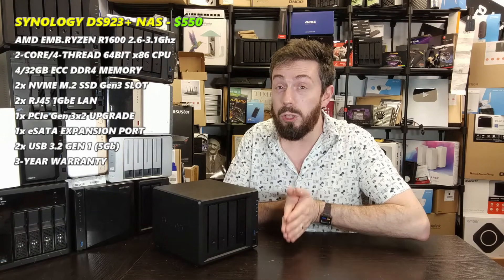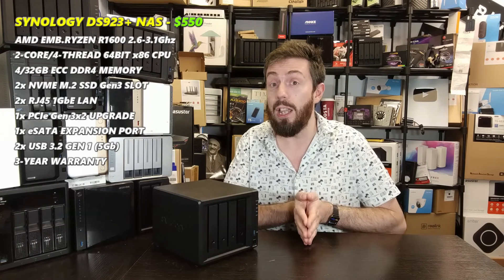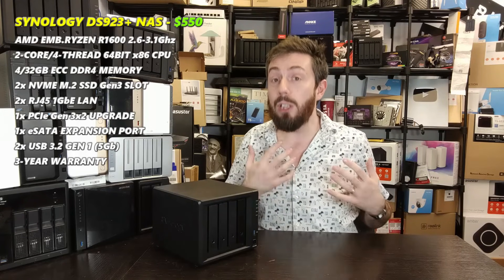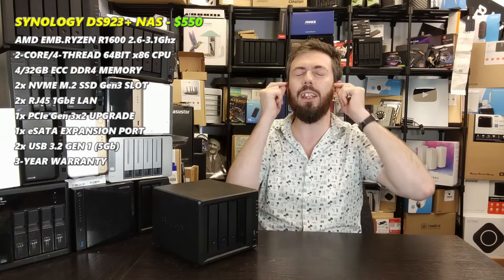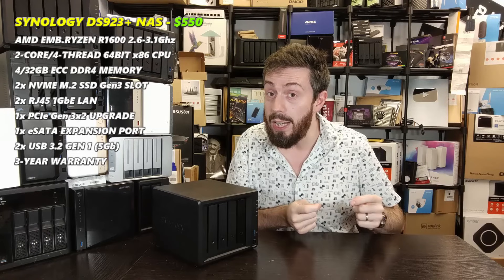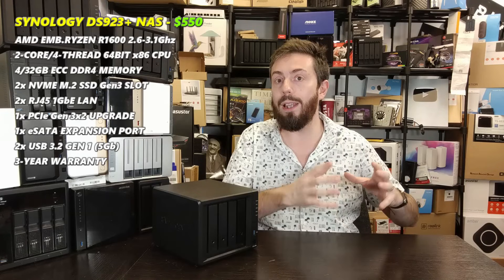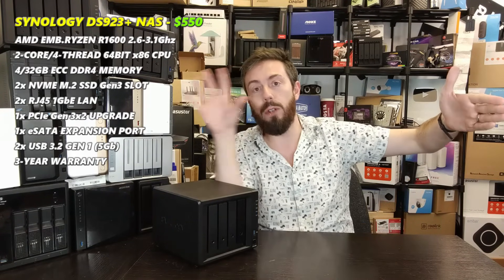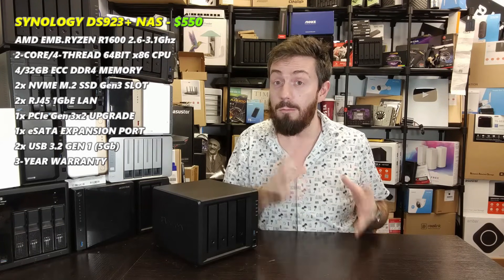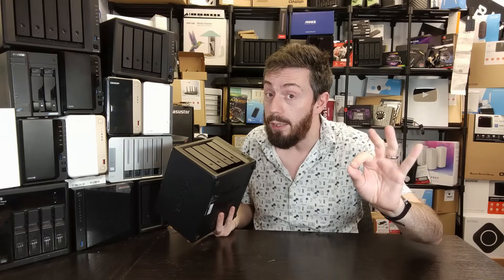DSM has also been the most secure NAS platform on the market. Synology was one of the few brands not successfully targeted by the Deadbolt ransomware group. Their last meaningful security issue was SynoLocker back in 2013–14, and they learned from it — investing in Pwn2Own and their own bug bounty program. If security and a truly turnkey combined hardware-software solution matters most to you in a four-bay NAS, the DS923+ is one of the best, if not the best, in the market right now.